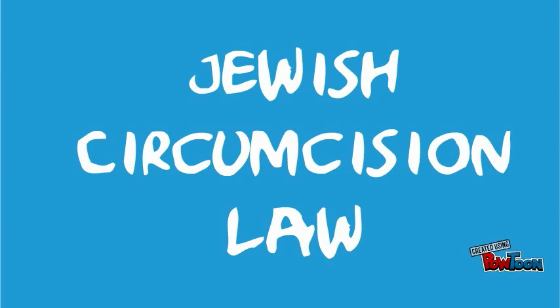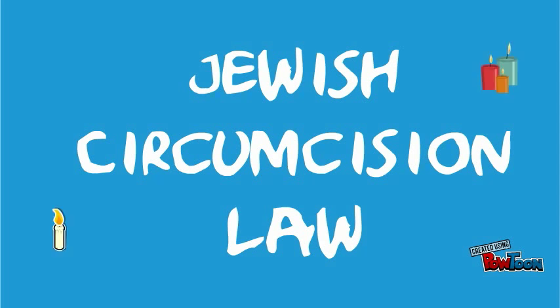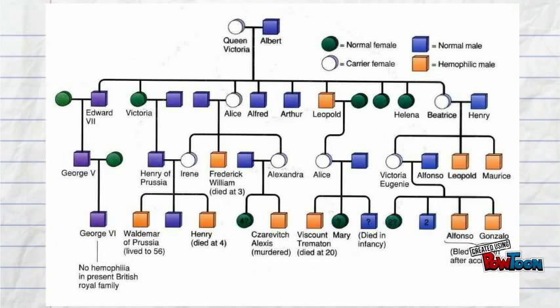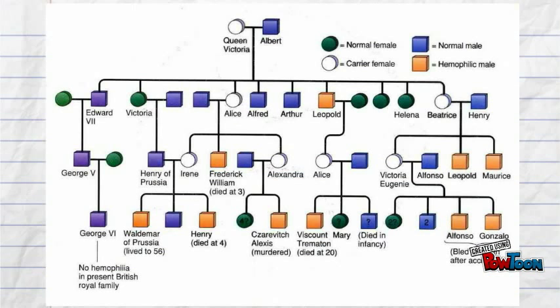The first people to discover haemophilia were Jews. They put in place a law for families in which, if they had already lost two of their children to circumcision, then the third would not be circumcised. The first royal to have haemophilia was Queen Victoria, upon which the blood disorder became known as a royal disease, because Queen Victoria was a carrier and passed carrier status down to many of her daughters. As a result of inter-royal marriage, many royal families were affected by the haemophilia gene. She was the first well-known person to be a carrier of haemophilia.